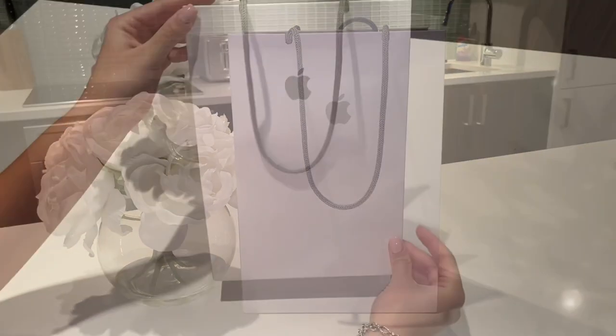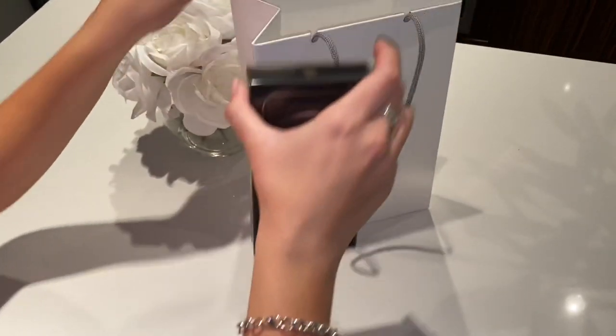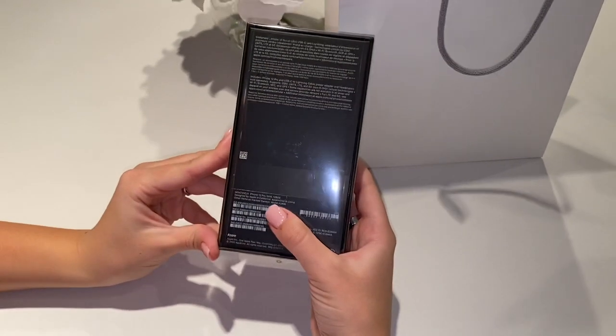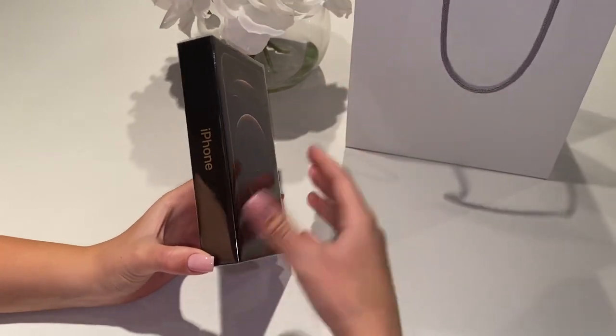This is the bag — I obviously got it at Apple. When you look inside, that is my new phone, the iPhone 12 Pro in gold, 128 gigabytes. As you guys can see right off the bat, the box is a lot smaller than the majority of their phones.